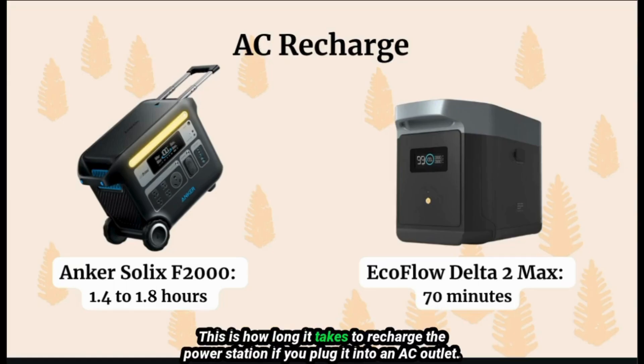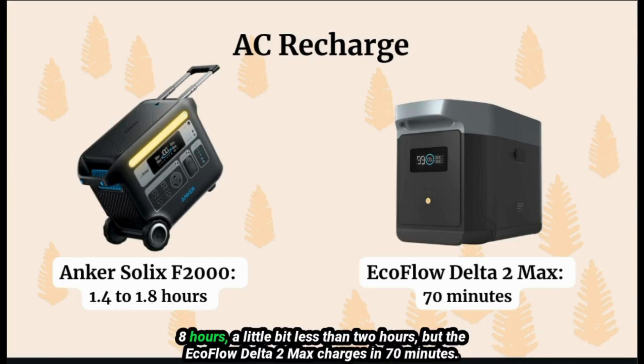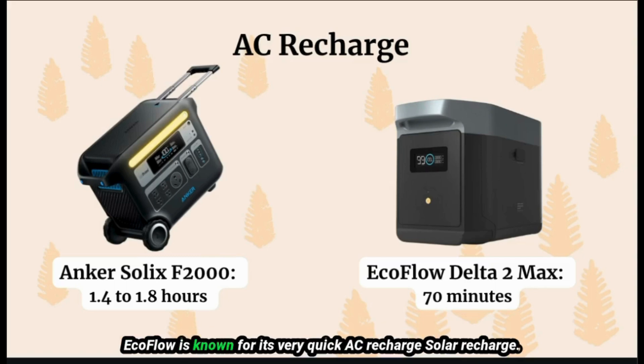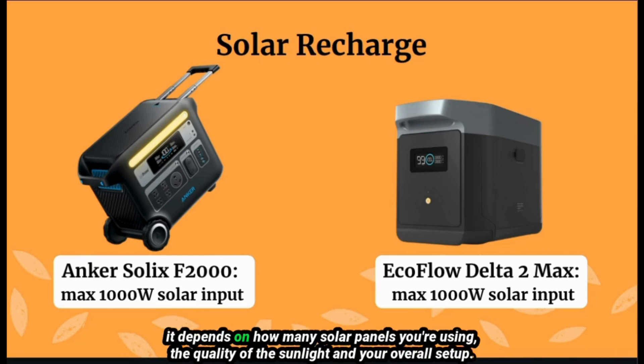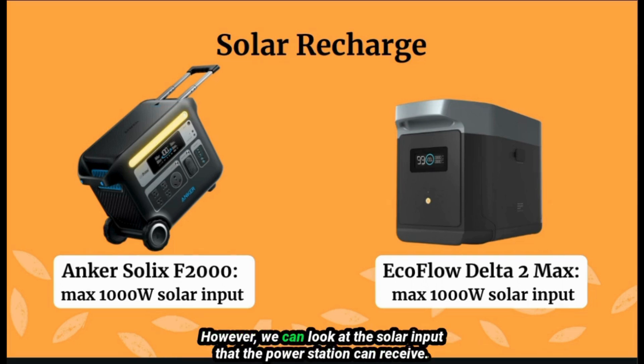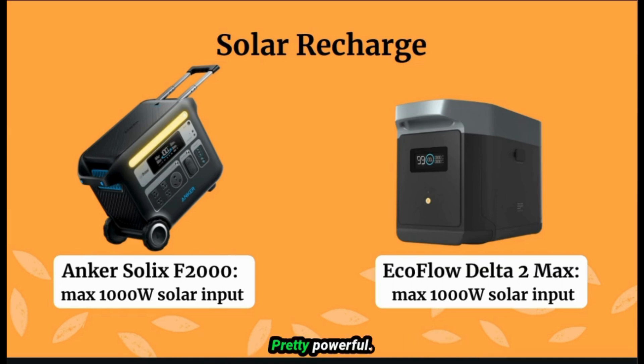AC recharge — this is how long it takes to recharge the power station if you plug it into an AC outlet. The Inker Solex recharges in about 1.4 to 1.8 hours, a little less than two hours. The EcoFlow Delta II Max charges in 70 minutes — EcoFlow is known for its very quick AC recharge. For solar recharge, it's difficult to estimate the time because it depends on how many solar panels you're using, the quality of sunlight, and your overall setup. However, both can receive 1000 watts of solar input, which is quite powerful.